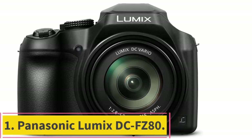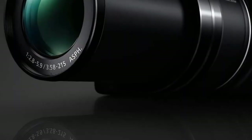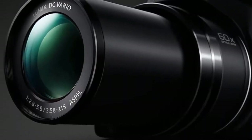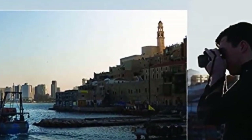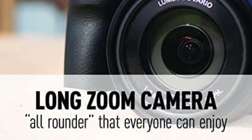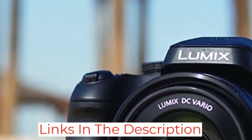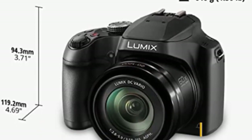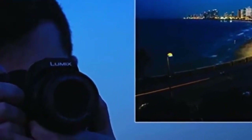Starting at Number 1, the Panasonic Lumix DC-FZ80. There's a lot to love about this camera. It offers fantastic value and an impressive 60x 20-1200mm long zoom, ideal for capturing all the detail in your photos even from far away, along with a Lumix DC Vario lens. It also offers both 4K photos and video, so your resulting images will be of a high standard. The 18.1 MP MOS sensor also performs well in low light, and built-in body stabilization helps you capture crisp, clear photos.